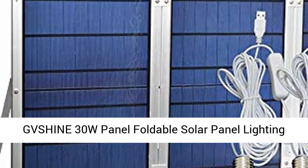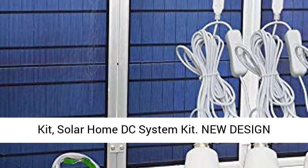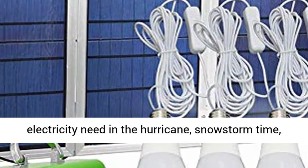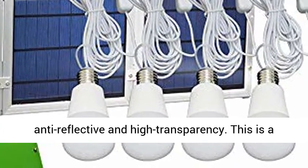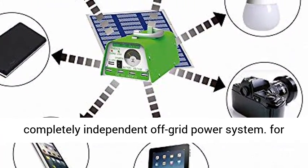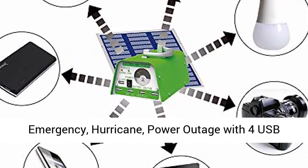VSHINE 30W Panel Foldable Solar Panel Lighting Kit, Solar Home DC System Kit. New design emergency power supply — keep your ordinary electricity neat in a hurricane or snow storm time. Combine the charging and lighting with anti-reflective and high transparency. This is a completely independent off-grid power system for emergency, hurricane, and power outage, with 4 USB solar charger LED light bulbs.